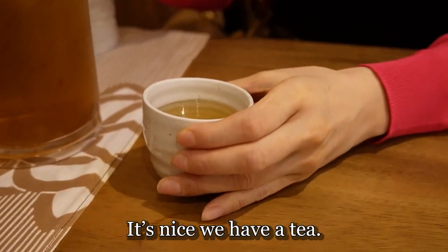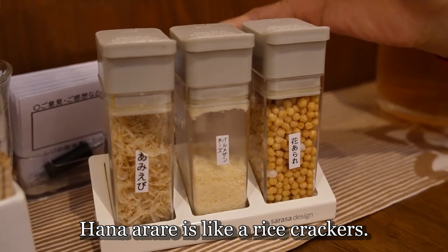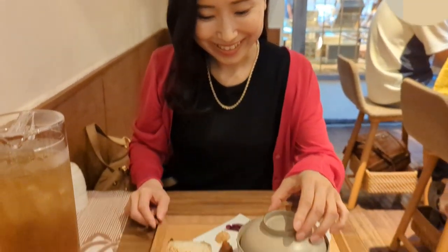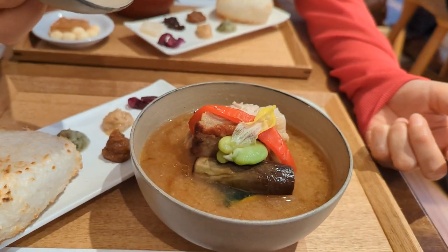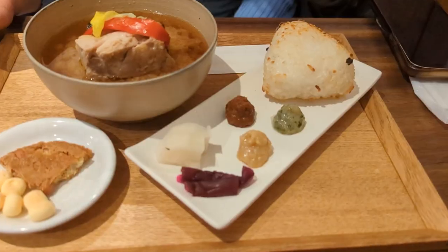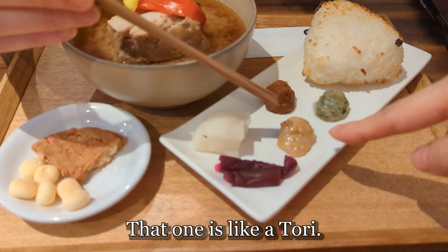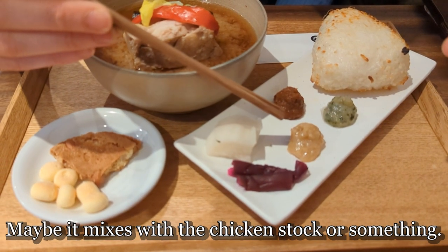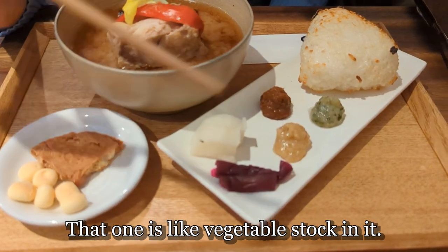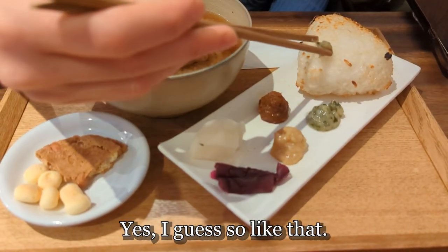It's nice that we have a tea, and we also have something else — it's shrimp and cheese. It's more like a rice puff. I think this one — what's ova, which is like a shiso — and that one is like tori, so maybe it's mixed with the chicken stock or something, and that one is like vegetable stock in it. We're supposed to eat with this onigiri, just put it on there.